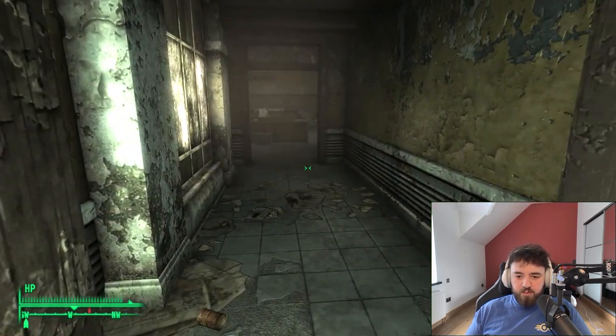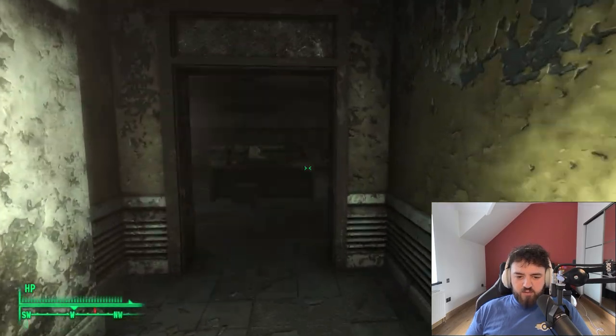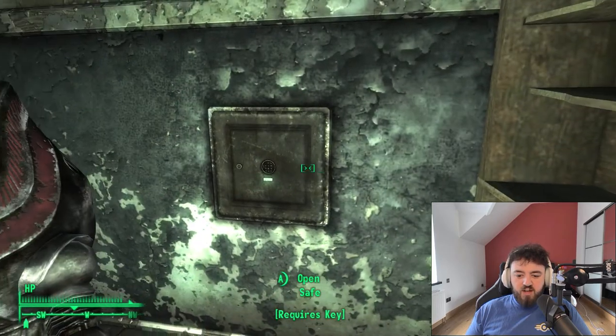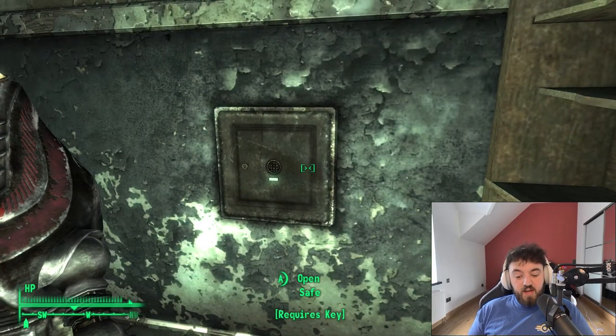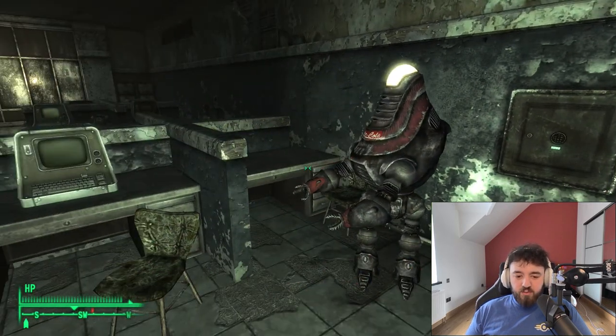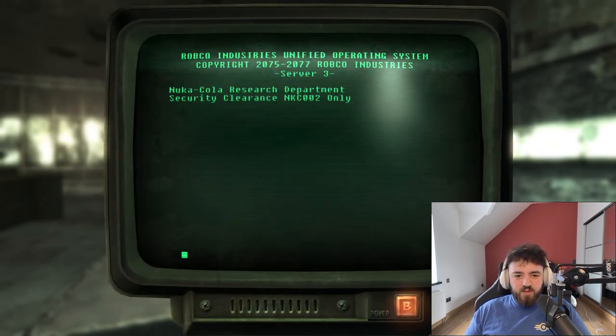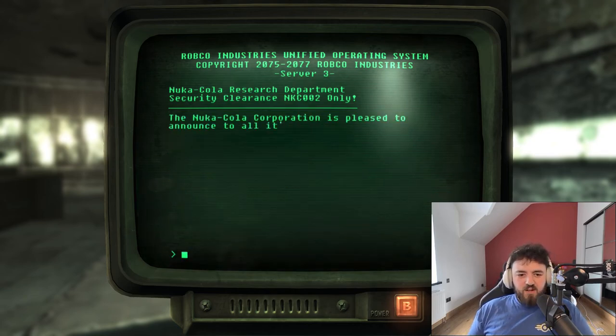First aid box, and we'll be continuing into the offices. In here you'll be greeted by yet another Nuka-Cola security and a safe that requires a key. Remember that for later, as we will be obtaining the key later in the video. Let's jump into the research terminal and have a wee read.